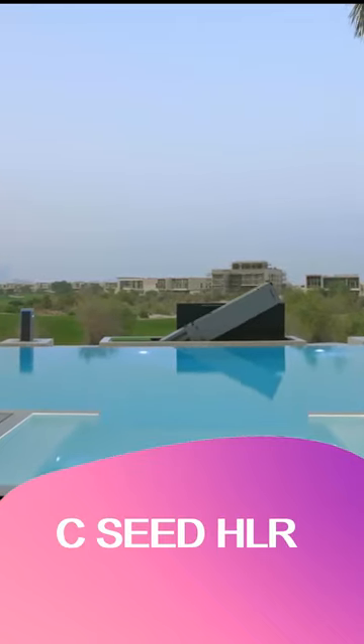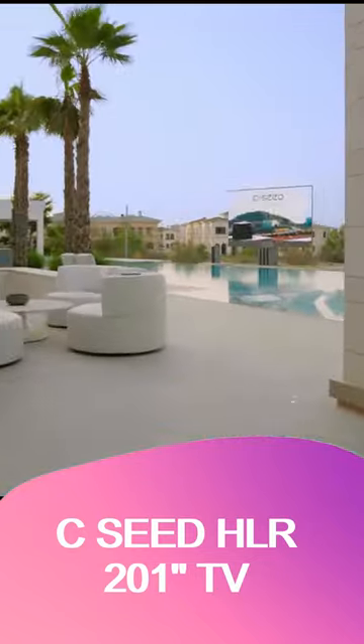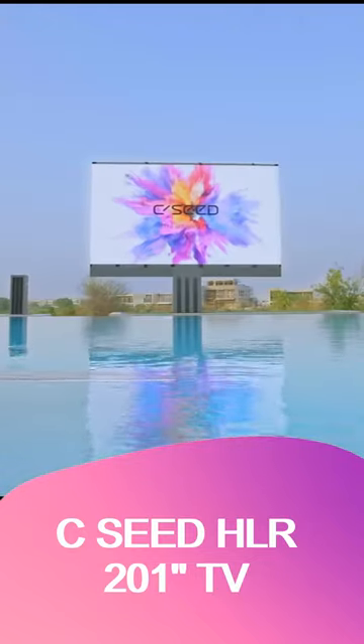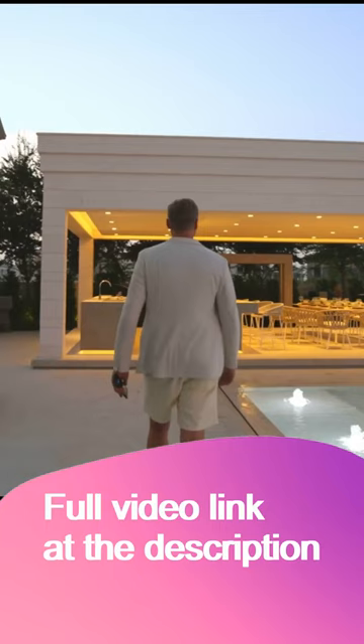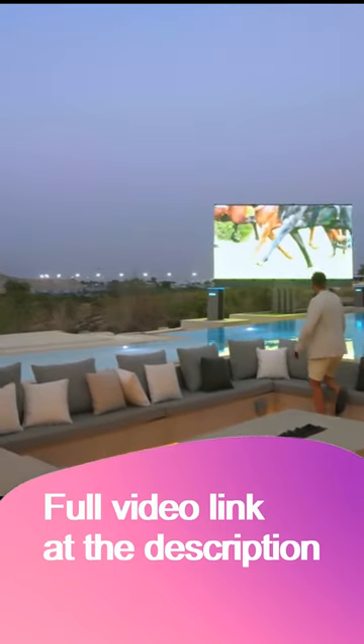The world's first foldable outdoor micro-LED TV. The unfolding 201-inch HLR TV features the newest outdoor micro-LED technology, a revolutionary leap ahead, providing 4,000-nits brightness, a far wider color gamut, and higher contrast than conventional LED screens.